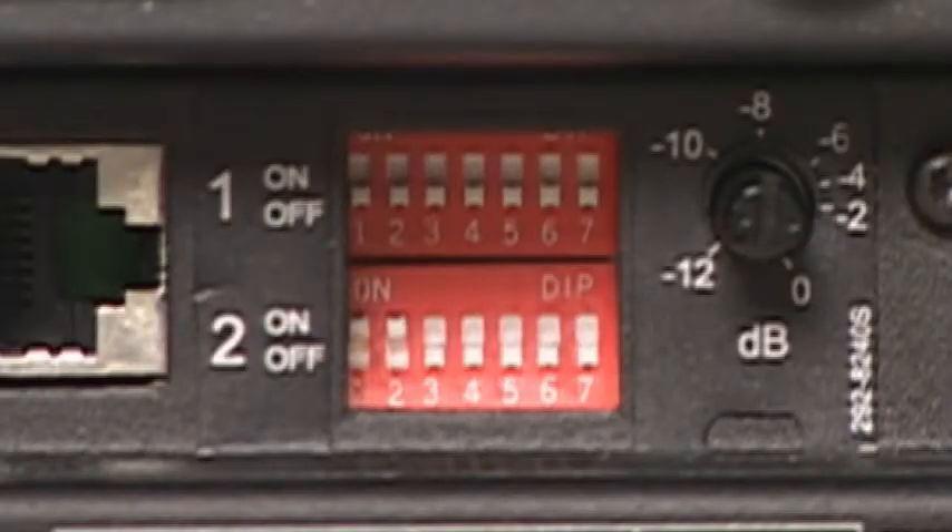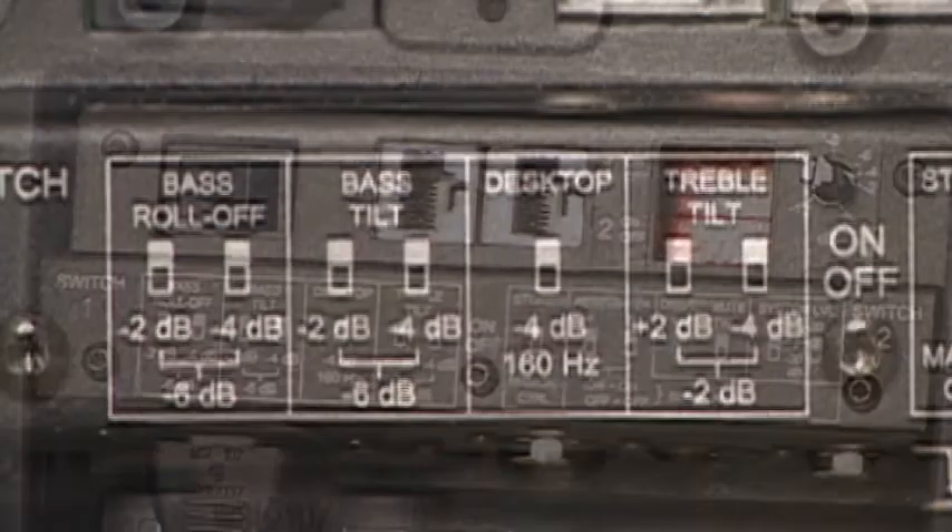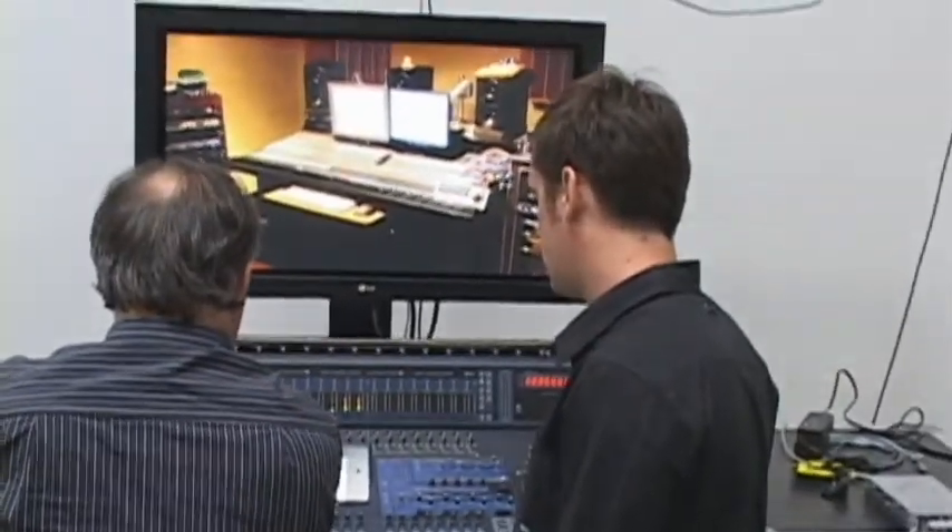They're adjusted for the same level, so it's a matched pair. Each speaker has dip switches for roll-off and tilt and parametric notch and shelving filters too, but the real power is in using the management software.